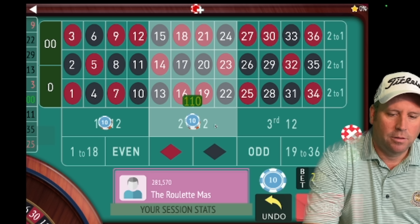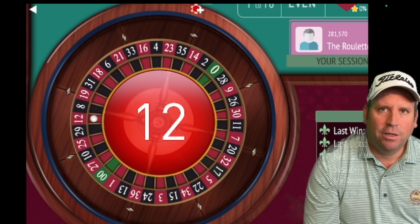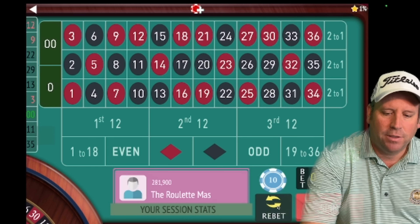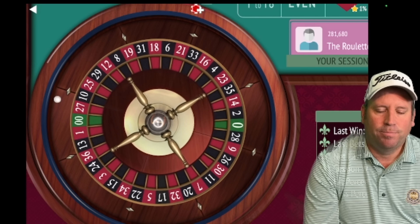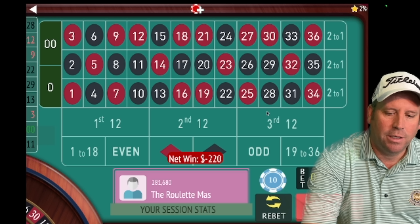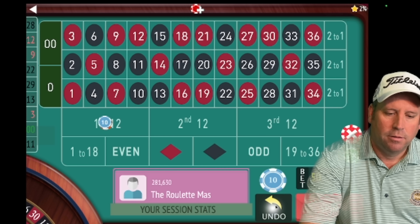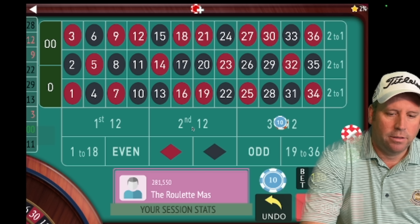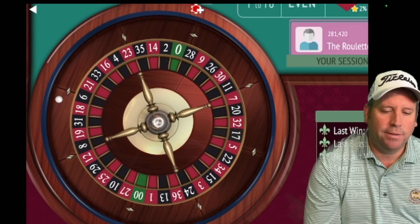We're looking to get multiple wins in a row since we're covering 24 numbers — you need bankroll and patience. We bet 110 and are down 150. We lose again, going from 110 to 130. We accidentally hit re-bet, then set 130 on third 12 and 130 on first 12. We need multiple wins in a row to get back in session profit. We spin and get a 10 black — that's a win. We re-bet to try for consecutive wins.